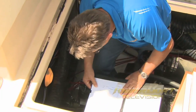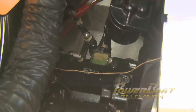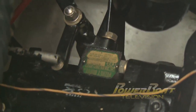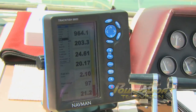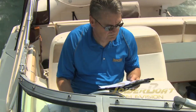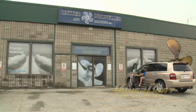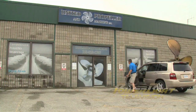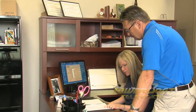Step one in the process was to gather all of the required detail, starting with engine and transmission model numbers and data. On the water, speed and fuel consumption data was recorded at various RPM settings to establish the baseline performance of the three-bladed props. So with data in hand, it was off to United Propeller and Machine to meet up with Amanda Holloway and select a new set of props.